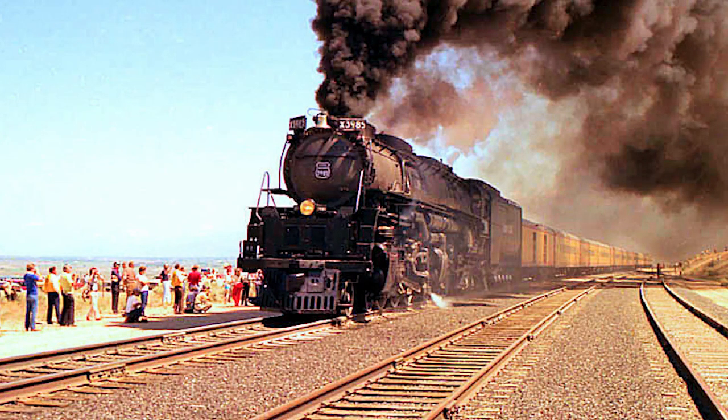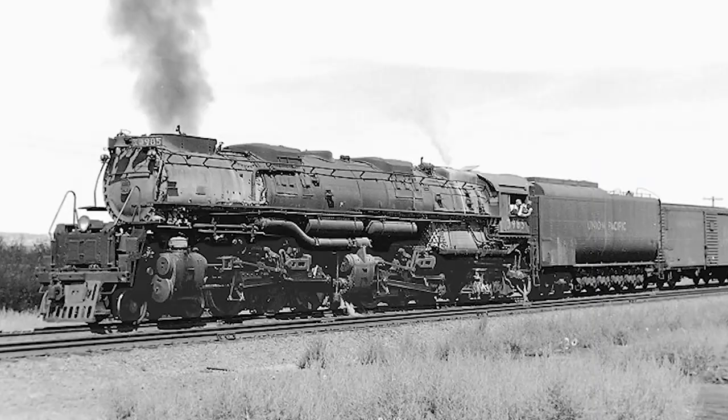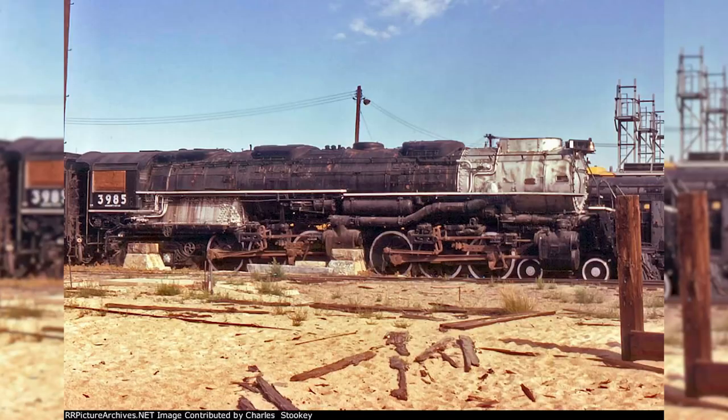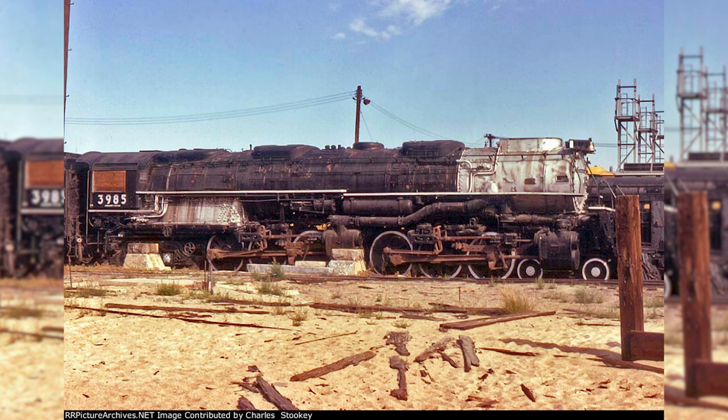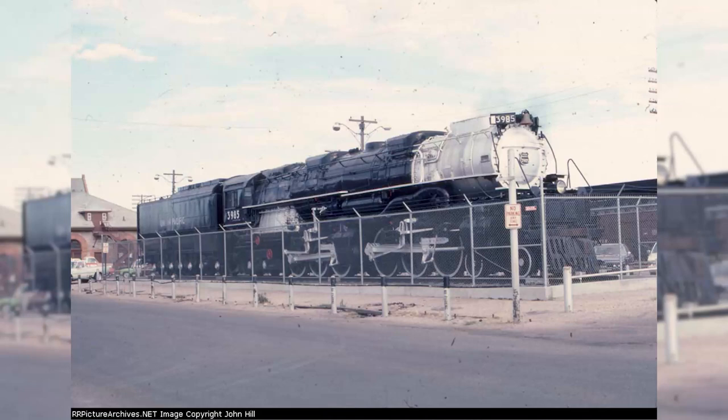Speaking of the 3985, that would in fact be our next engine. Like sister 3967, the 3985 was built by the American Locomotive Company in 1943 for use on fast and heavy freight trains in the mountains of Wyoming and Utah. After 14 years of service on the Union Pacific, the 3985 would make its last revenue run in 1957. The Challenger was then placed in storage in the Cheyenne Roundhouse and officially retired in 1962. After another 13 years in storage, the Union Pacific eventually decided to place the locomotive on display outside the historic Cheyenne Depot in 1975.